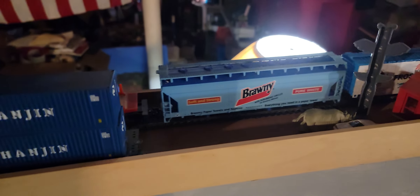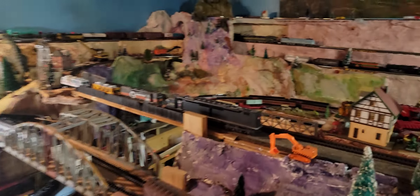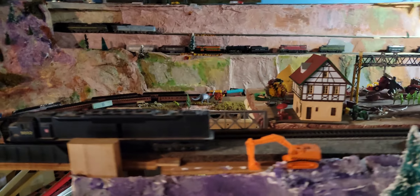What else is going up there? Sixteen, seventeen, eighteen, nineteen, twenty, twenty-one, twenty-two, twenty-three, twenty-four, twenty-five, twenty-six. Twenty-six car Majestic Freight going around the big mountain going downhill.